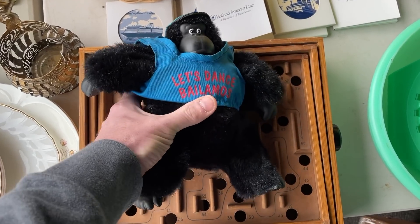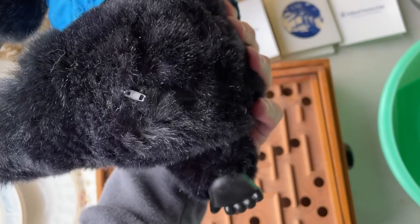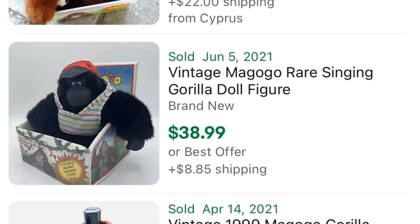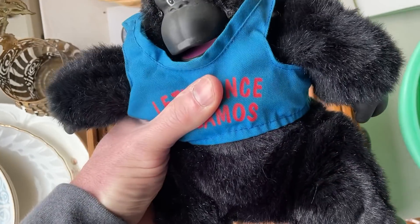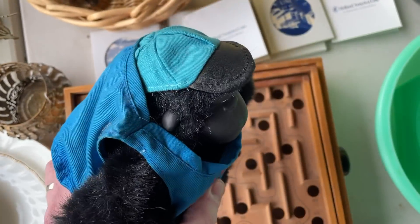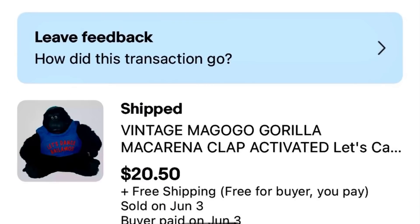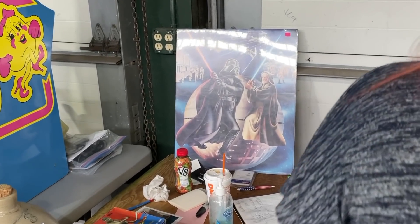A few years ago at an estate sale I picked up one of these new in box. The flea market lady had no idea what it was — his name is Magogo, and he can sell for as high as around $50 if he works. He's clap-activated and will sing the Macarena and move around. This one sang to clapping but didn't move, so I picked it up for $2 and sold it for $20.50.